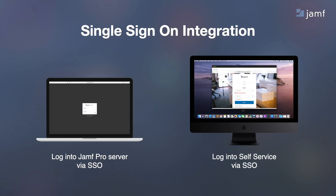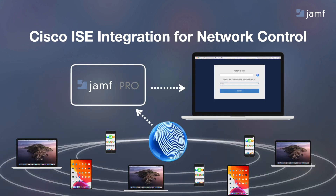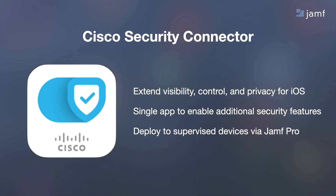You can use any single sign-on provider that uses Security Assertion Markup Language to log into your Jamf Pro server and provide access to the self-service app. If you're using a Cisco network, you can leverage Fastlane, which lets you optimize the performance of your network. For example, you could give WebEx the highest priority and ensure that if someone is streaming a video on their lunch break, that important meeting doesn't have bandwidth issues. You can also integrate with Cisco ISE for network control — here you can look for unmanaged devices on the network and redirect them back to the enrollment screen. And if you're using the Cisco Security Connector, you can deploy that to your supervised iOS devices to take advantage of Umbrella features.